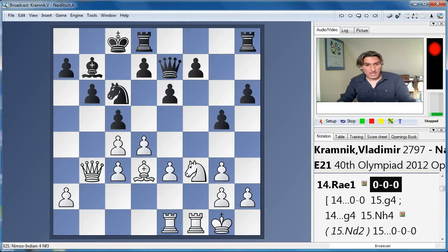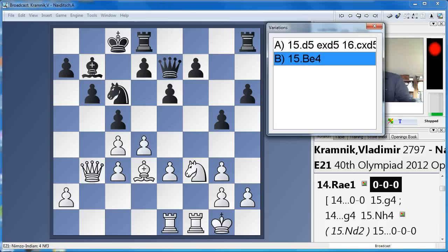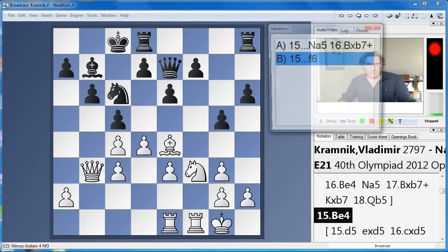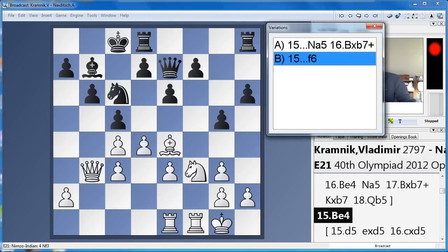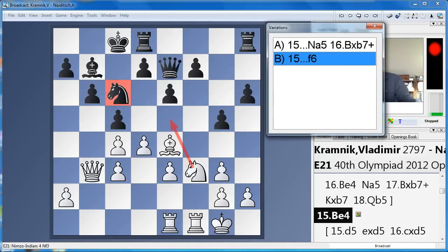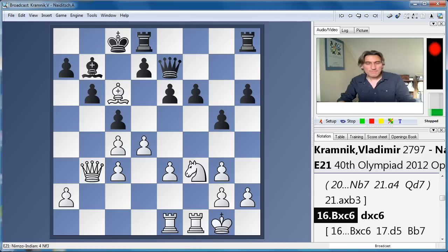Black castled here. This next move is very interesting indeed: bishop e4. Perhaps slightly unexpected, but it's an excellent move. The threat is to take on c6 and play knight e5. Therefore, f6 was played. Kramnik takes anyway — this is a very interesting decision.